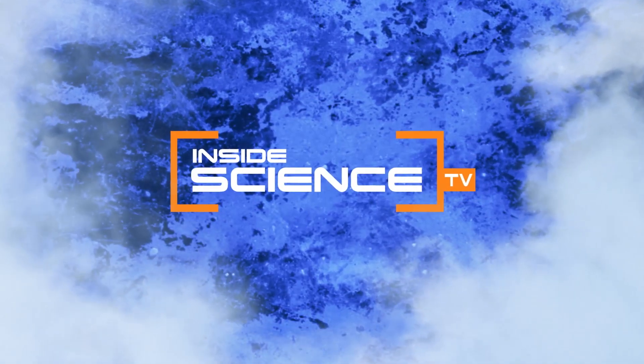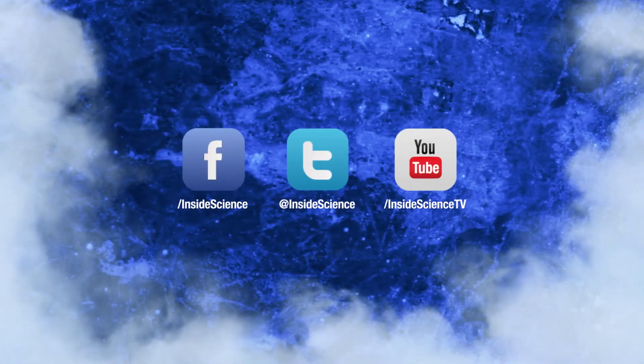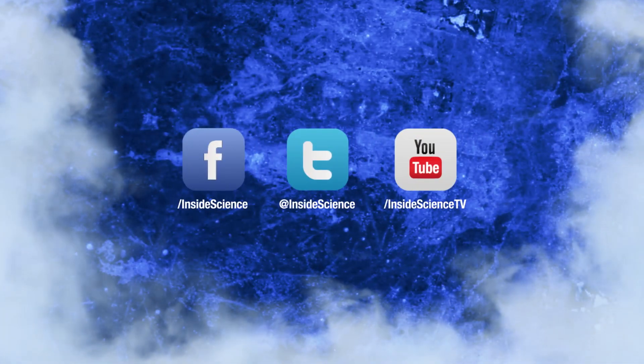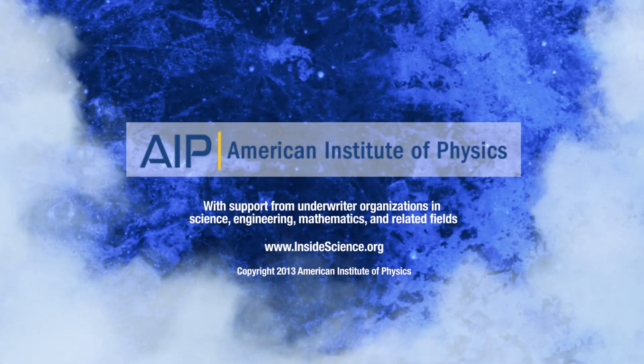Spinning silk with a possible medical future. I'm Josh Lebowitz reporting for Inside Science TV. If you enjoyed this edition, follow us on Facebook, Twitter, and YouTube. Powered by the American Institute of Physics and a coalition of underwriters.